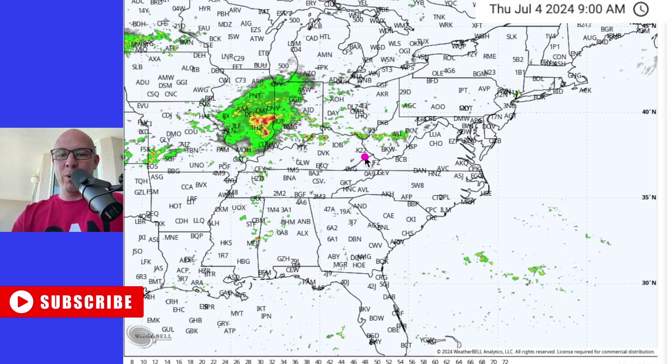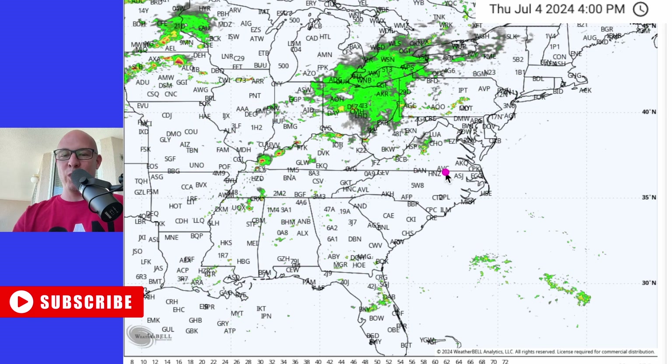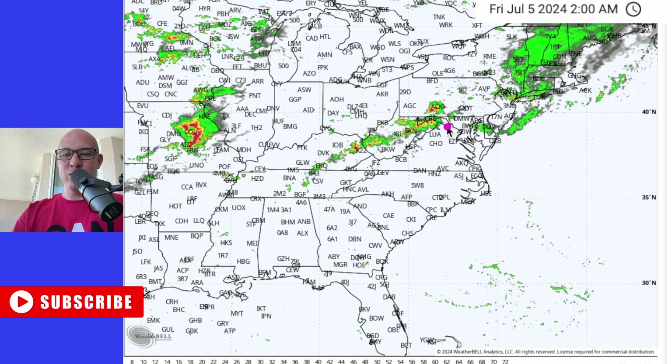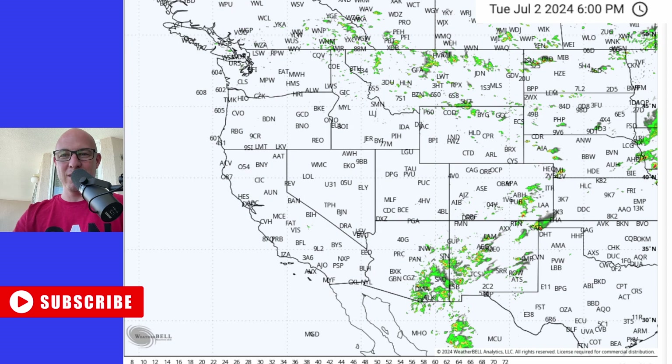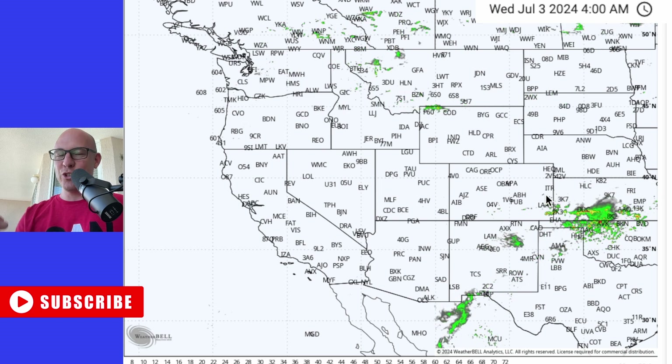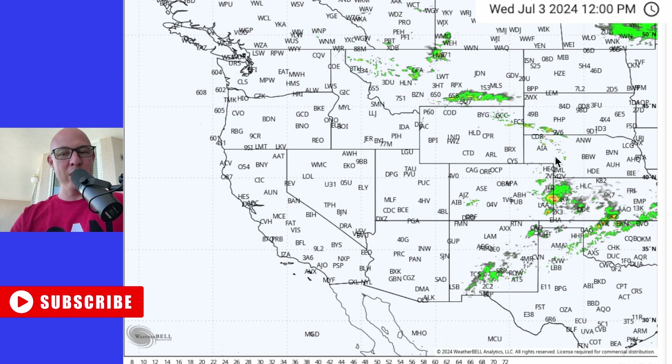Do we get some much needed rain in these areas? I think it's still a little too early to say because these storms look scattered. We need a soaking rain in some of these areas, and unfortunately it doesn't look like that's on the table, especially across the Carolinas, where it is extremely dry.